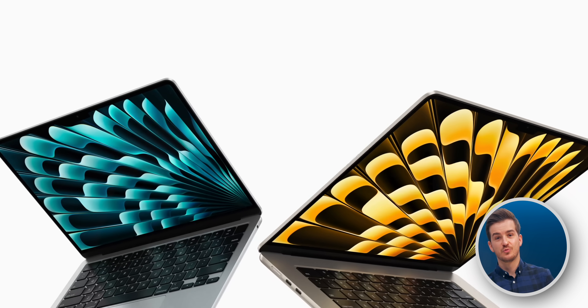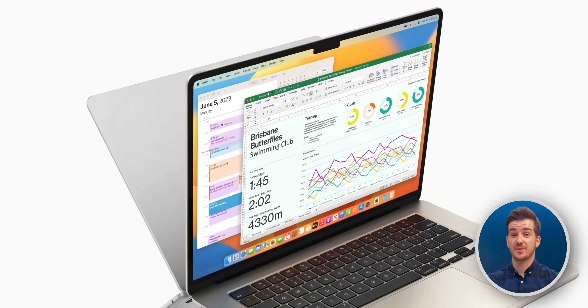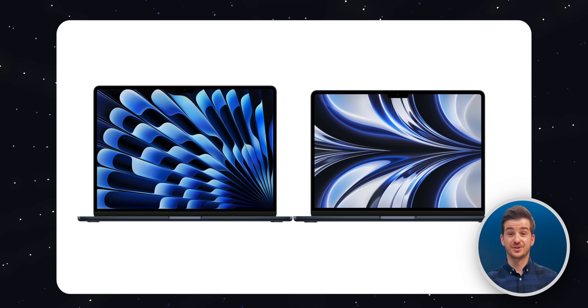For the first time ever in history, we have a MacBook Air that's larger than 13 inches. This is the new 15-inch MacBook Air. Some people might think this is just a larger 13-inch MacBook Air, but actually it is way more complicated than that. It has quite a lot of changes from the 13-inch model that you should probably know about.